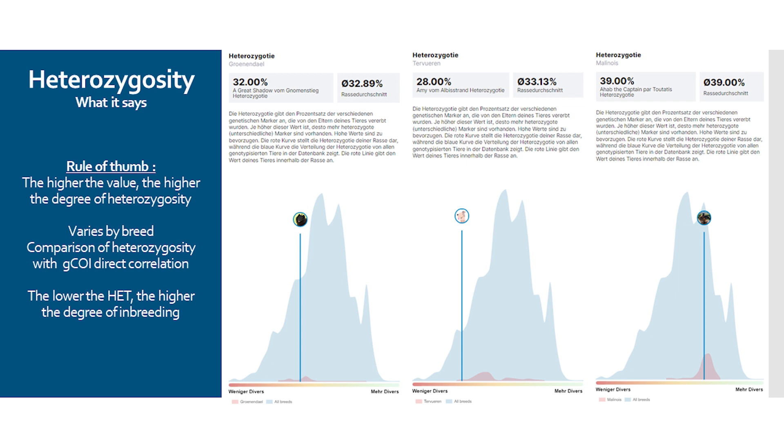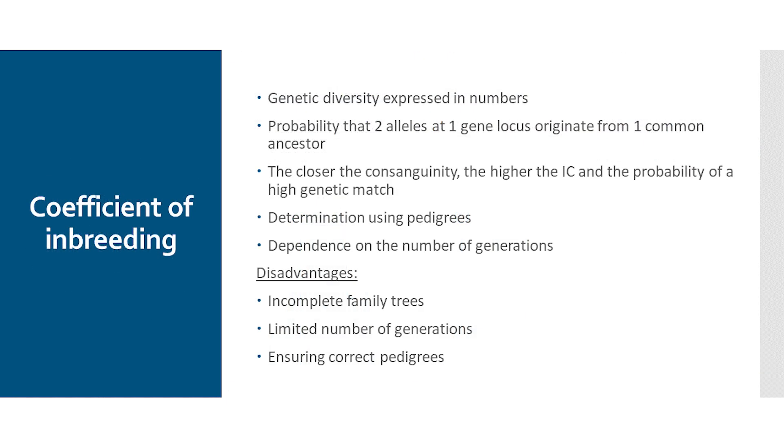We can see that the heterozygosity value is highest in the Malinois with 39%, followed by the Tervuren with 33.13% and the Groenendael with 32.9%. There is a certain correlation between the coefficient of inbreeding and the heterozygosity value — the higher the coefficient of inbreeding of a dog, the lower the heterozygosity value.